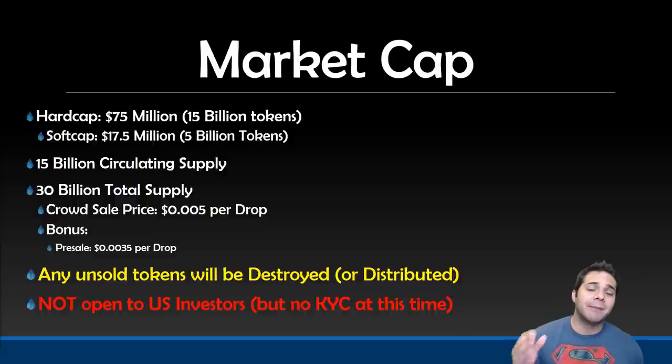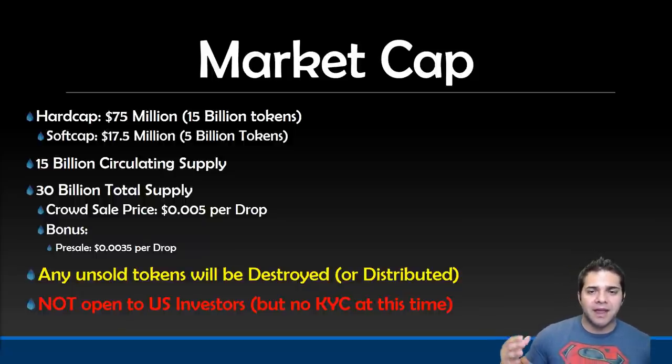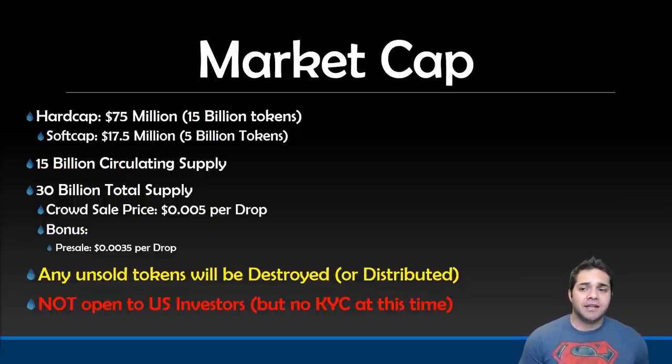So now for their market cap. We have a hard cap of $75 million and a soft cap of $17.5 million. $75 million is usually higher than we like to see, but any unsold tokens will be burned or distributed. So if they only hit $20 million, that could be a super good deal if you get in at pre-ICO. They already have $15 billion circulating supply and $30 billion total supply — this is assuming they hit their hard cap. Their crowd sale price, which is after pre-sale, is going to be half a penny. Right now pre-sale is $0.0035, and any unsold tokens will be burned.